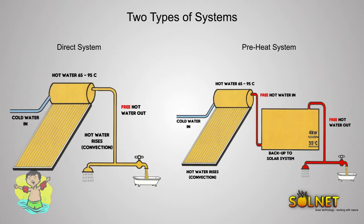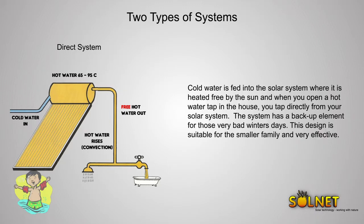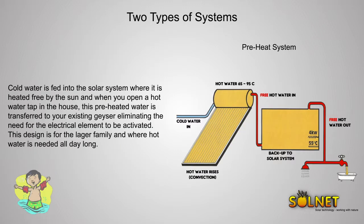There are two types of solar geyser systems: a direct system and a preheat system. In a direct system, cold water is fed into the solar system where it is heated free by the sun. When you open a hot tap in your house, you tap directly from your solar system. The system has a backup element for very bad winter days. This design is suitable for the smaller family and is very effective.